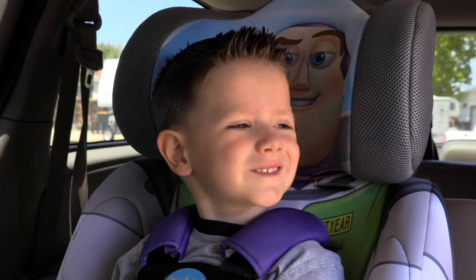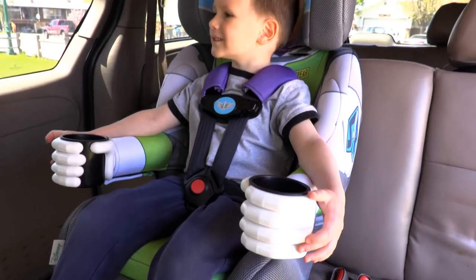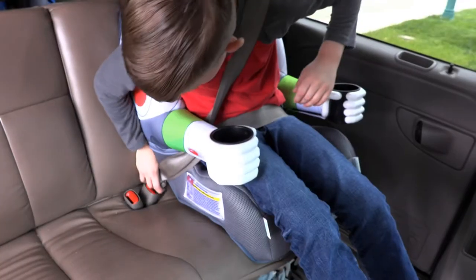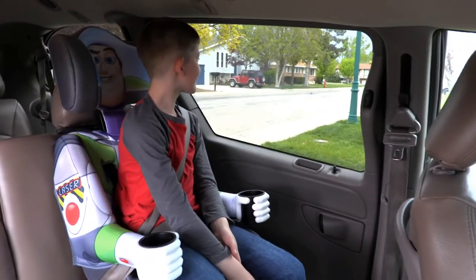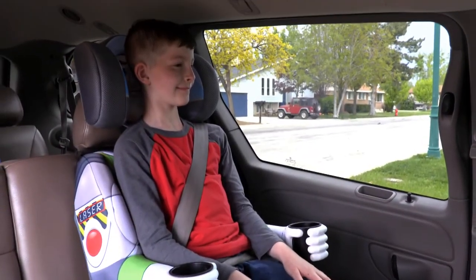This Buzz car seat can accommodate any space cadet 22 to 65 pounds and transitions to a belt positioning booster that uses the vehicle seat belt for older children, all the way up to 100 pounds.